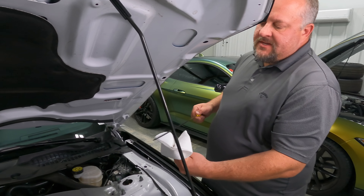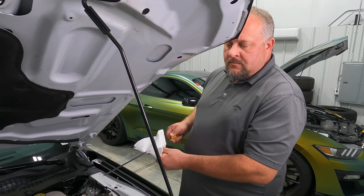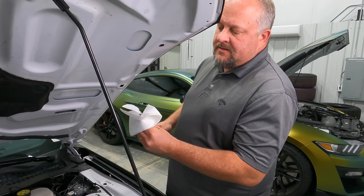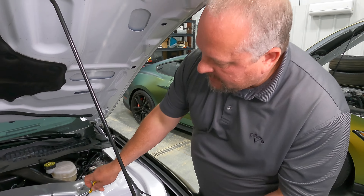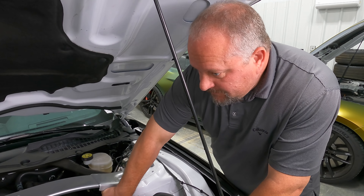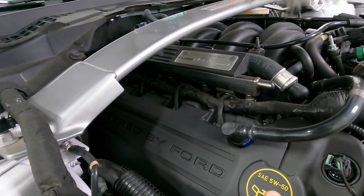This car hasn't been driven in probably three or four days, so it's sitting at its bottom level — everything's dripped off. So yeah, this could probably use a little more. The cool thing about these is they both use 5W-50.